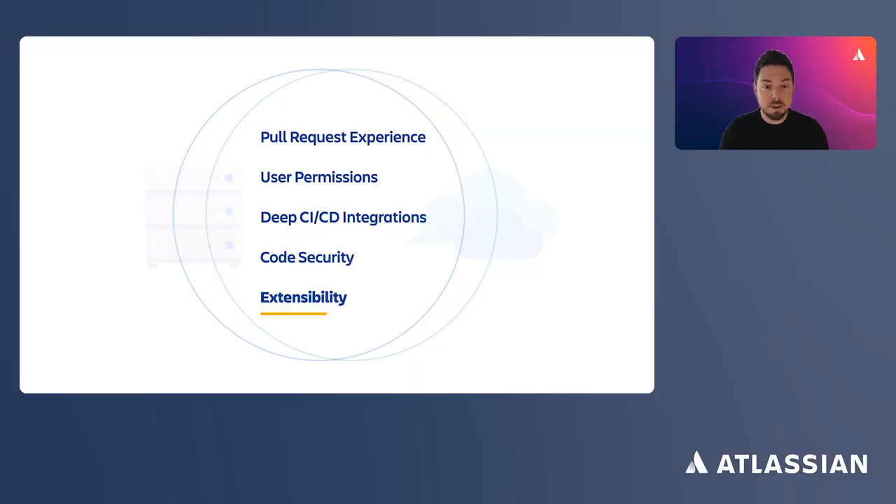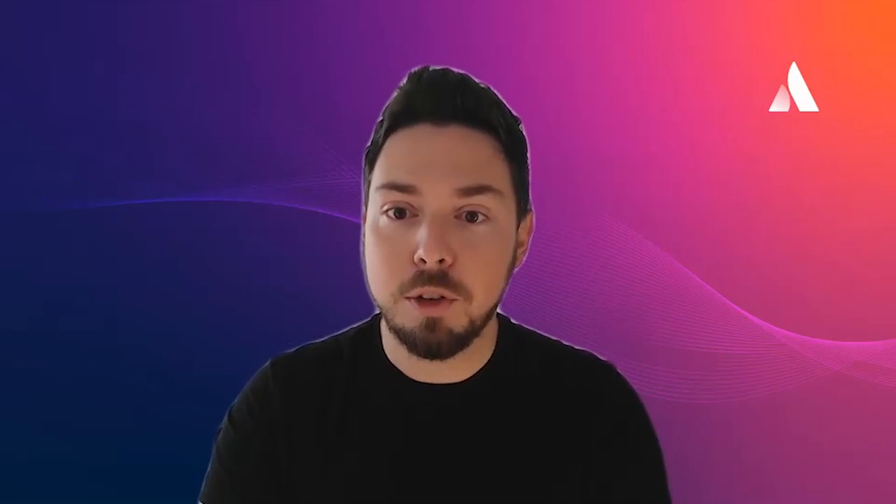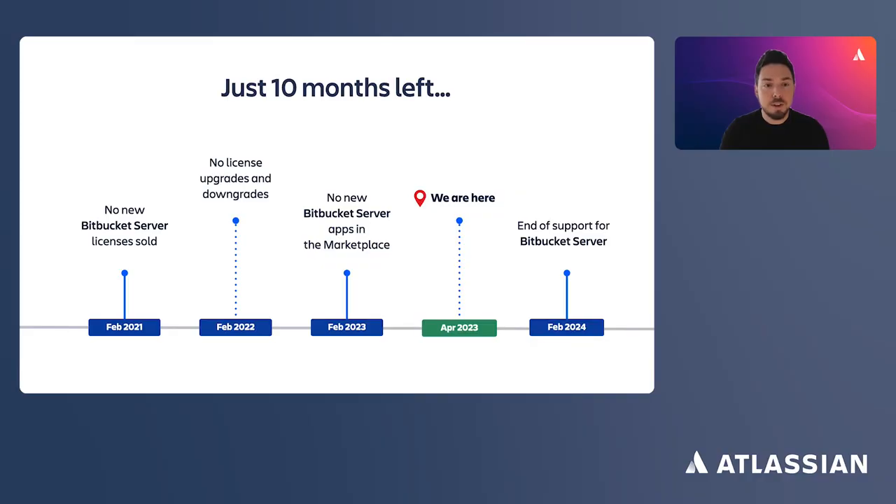Now that you know Data Center and Cloud are quite similar, it's time to discuss how to move from one to another. I'd like to remind Bitbucket Server customers that support of the server edition will end in February 2024. In just 10 months, Atlassian and Atlassian Marketplace app vendors will no longer offer technical support, security updates, or bug fixes for critical vulnerabilities. If you haven't thought about it, it's time to start thinking about your migration plan — moving from Bitbucket Server to Cloud, or upgrading to Bitbucket Data Center.